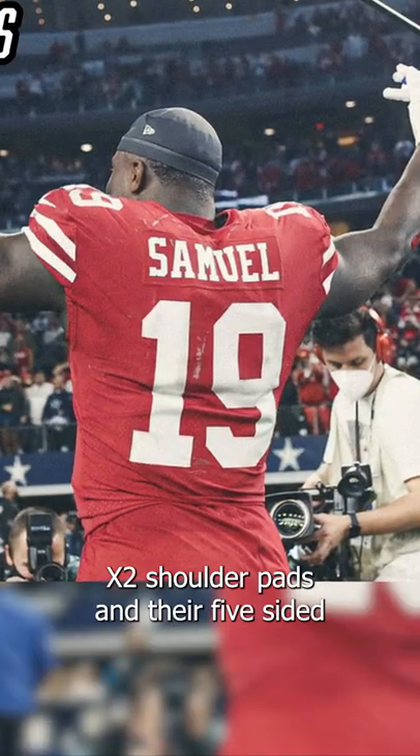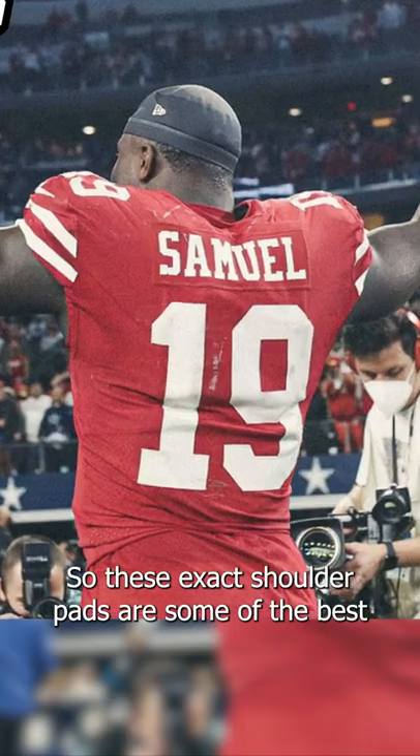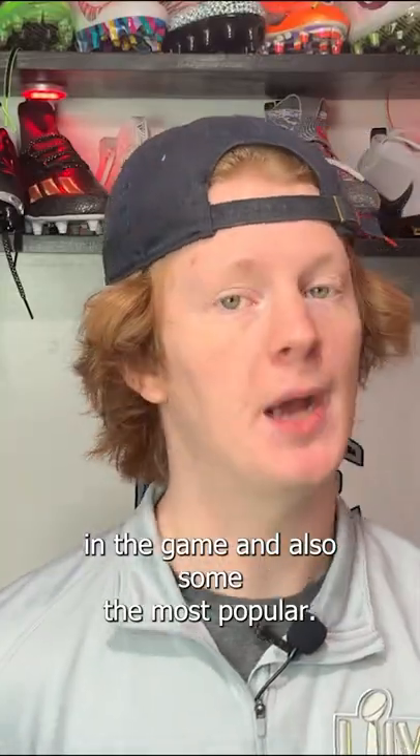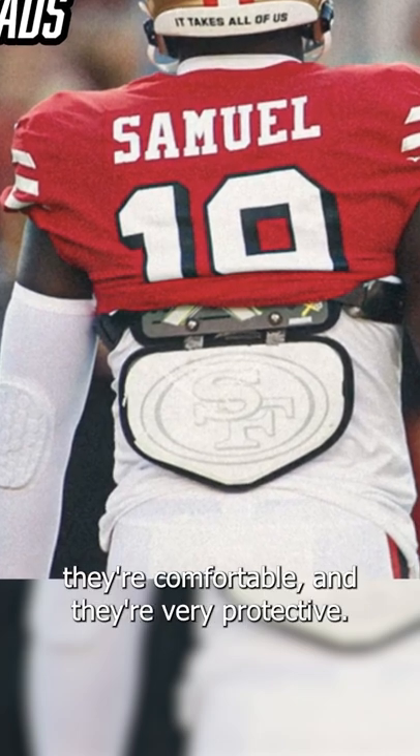Debo is wearing the X-Tech X2 shoulder pads and their five-sided vented backplate. These X-Tech shoulder pads are some of the best in the game and also some of the most popular. The reason they're so popular is because they're light, they look good, they're comfortable, and they're very protective.